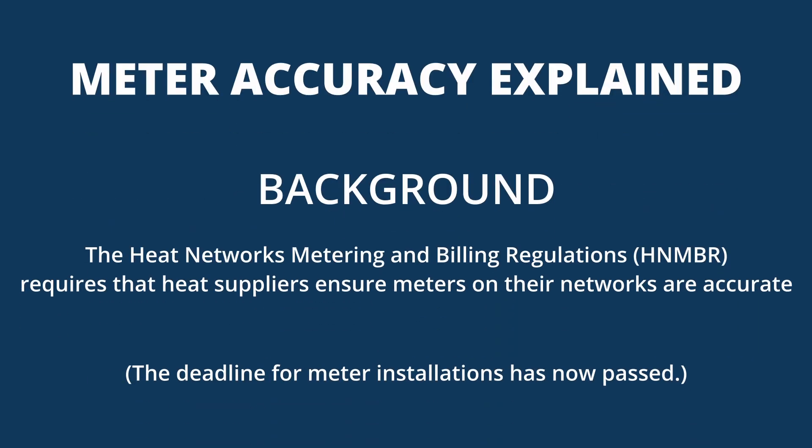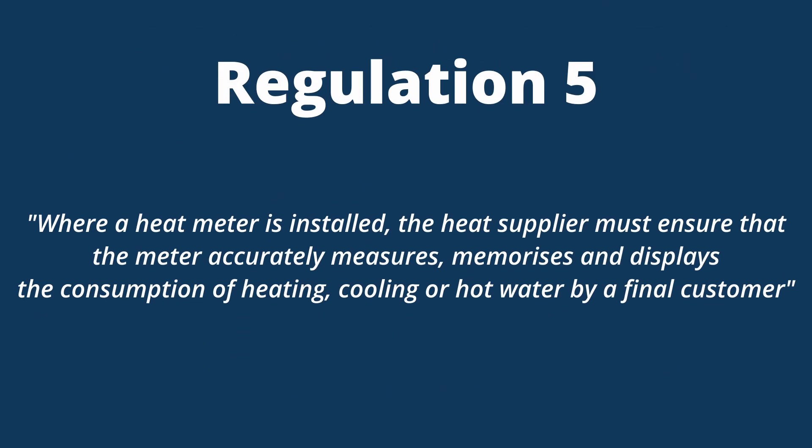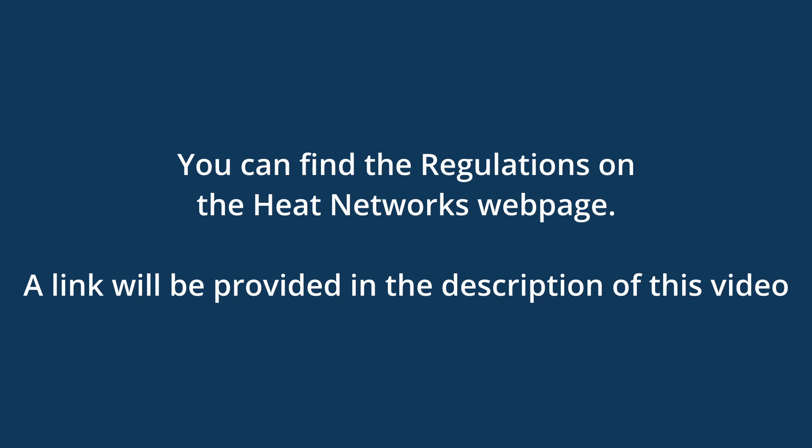As of the 1st of September 2022, metering devices installed on heat networks must comply with the accuracy requirements set out under Regulation 5 of the Heat Networks Metering and Billing Regulations, to ensure that customers are billed accurately and charged for their actual heat consumption. A link to the regulations will be provided in the description of this video.